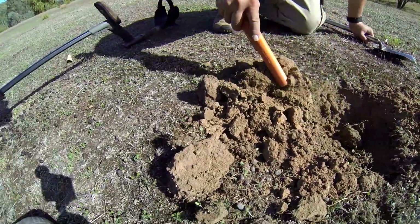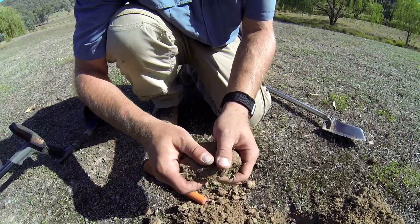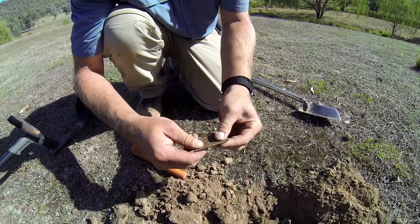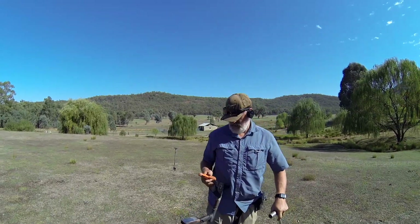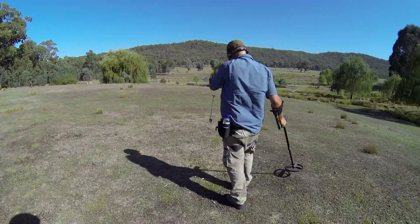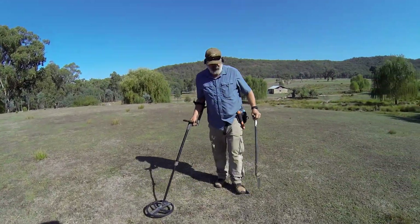I can see silver — can I? Bit of rusty junk. Well the next one is the best target though. This one was 94 but this one really sounded like silver though.